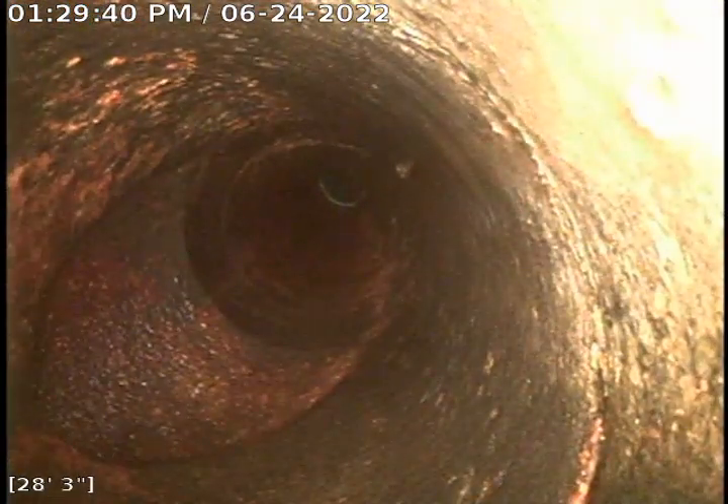There it looks like there's a clean out right there. That would be at the edge of the building, on the north side of the building.